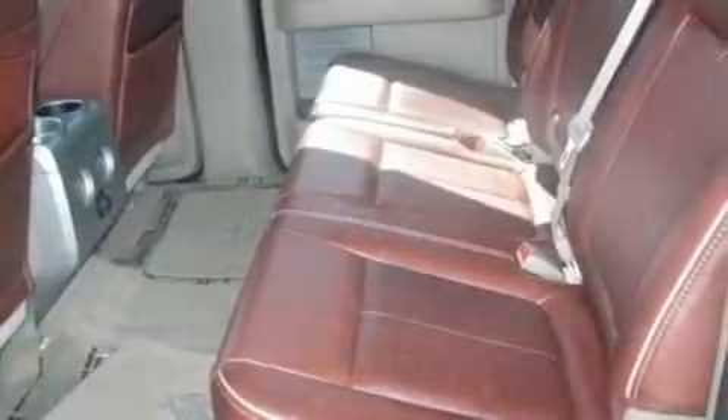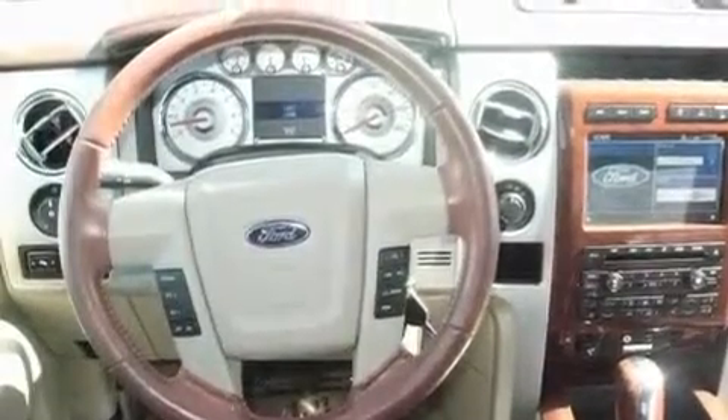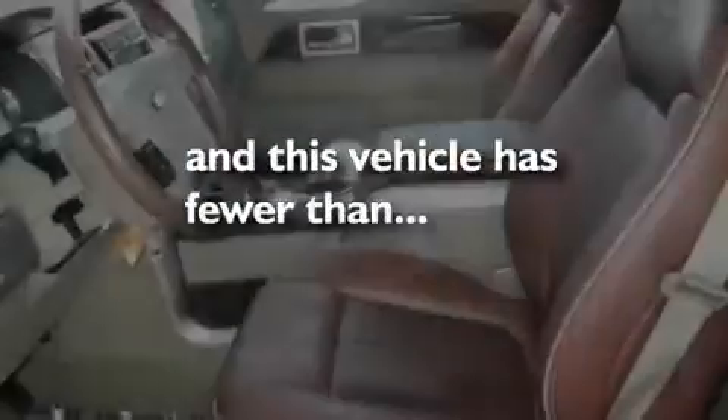Traction control and stability control systems, an anti-lock braking system, rear curtain airbags, and this vehicle has fewer than 30,000 miles on the odometer.